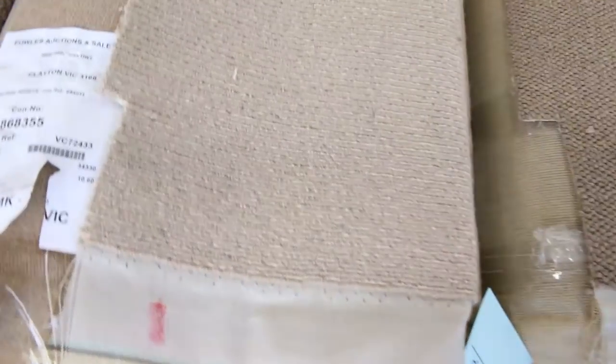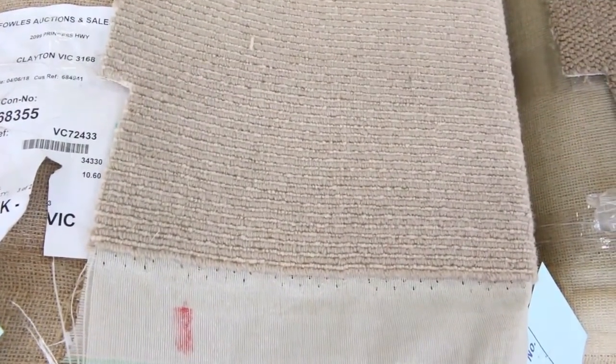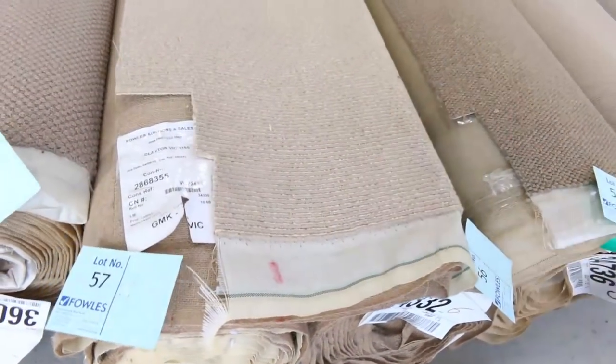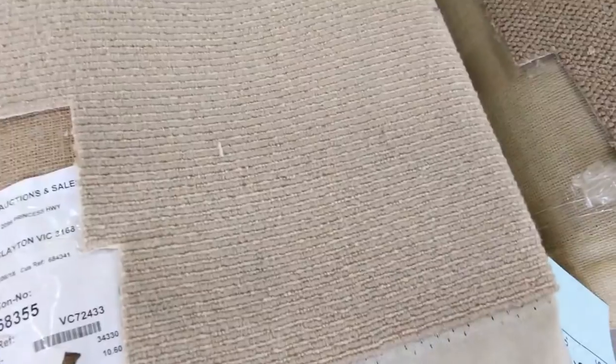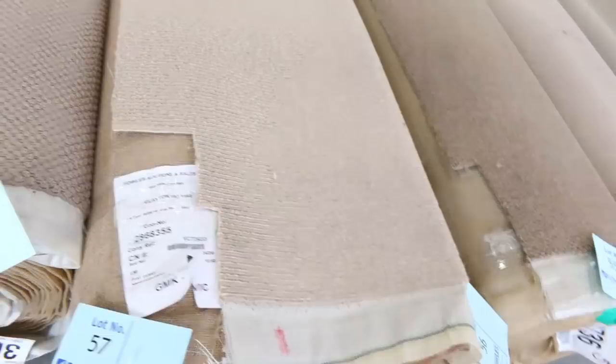We've got some nice wool carpet in this week. Lot numbers 56 and 57 — we've got a 9.7 meter piece there, and this one looks to be a similar size. Download the catalogue; that'll tell you exactly how big those are. It's pure wool and will probably sell for around about $30 a meter.